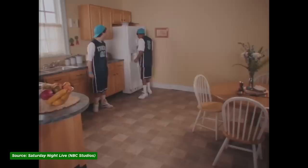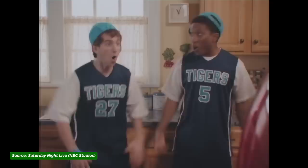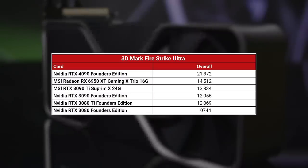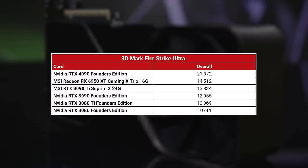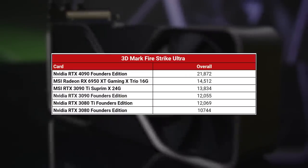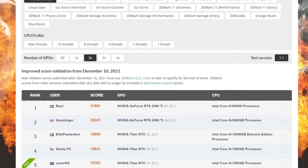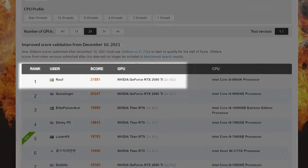Starting off with our synthetic benchmarks, the 4090 didn't just arrive on the scene — it positively crashed through the wall like the Kool-Aid man hopped up on his own juice. In 3DMark Firestrike Ultra, the 4090 delivered an eye-watering score of 21,872. To put that in perspective, it's around 50% more than the RX 6950 XT's score of 14,512, which was the best we've recorded in-house up till now. It's also about on par with the previous overclocking world record for Firestrike Ultra, and that was for not just one, but two GPUs at once.